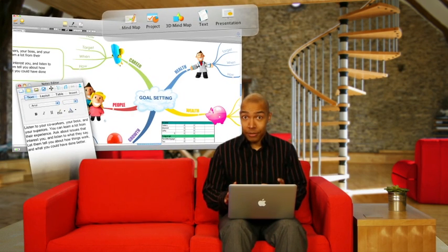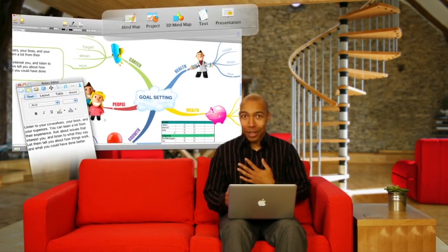At work I use a PC, but at home I use a Mac, and iMindMap 5 now comes with a native Mac interface for the Apple fans, so I feel at home.